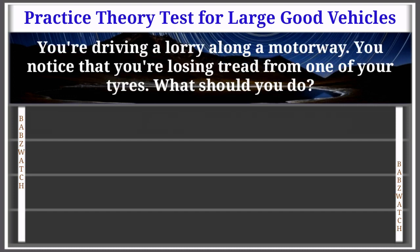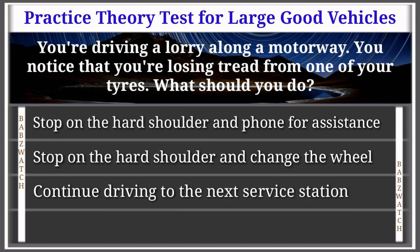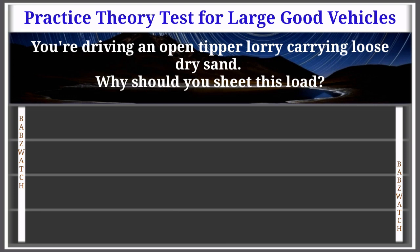Question 14 of 50: You're driving a lorry along a motorway and notice you're losing tread from one of your tyres. What should you do? Options: stop on the hard shoulder and phone for assistance, stop on the hard shoulder and change the wheel, continue to the next service station, leave at the next exit. The correct answer is: stop on the hard shoulder and phone for assistance. Explanation: Continuous high speeds can cause tyres to become hot and shred. If this happens, stop on the hard shoulder as soon as it's safe to do so. It's dangerous to drive a defective vehicle.